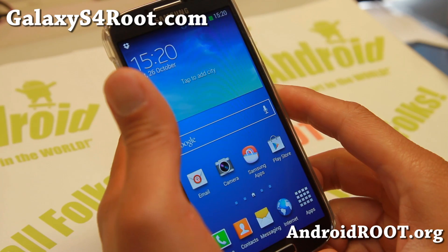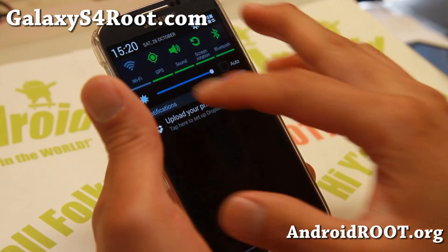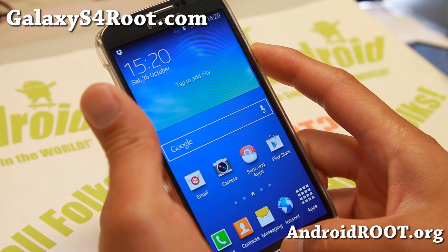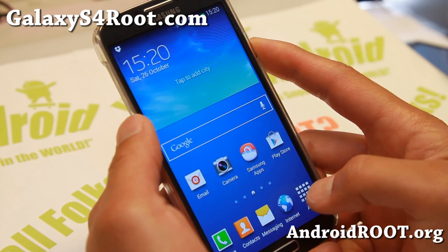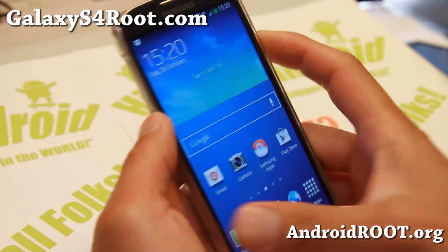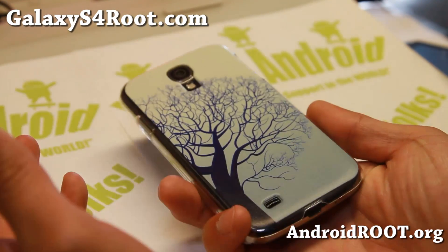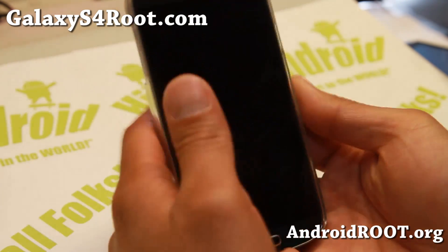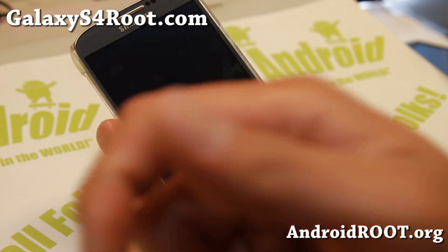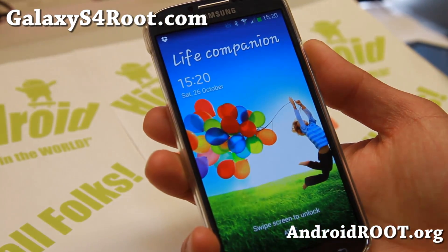Definitely check it out for this week's ROM of the week — it's a solid ROM with full 4G LTE and Wi-Fi working. It also has Flash Player support. As always, if you have a Galaxy S4 don't forget to sign up for my email list at GalaxyS4Root.com — we update you once a week with ROM of the week tips, hacks and more. If you're on YouTube please hit the like and subscribe buttons, and I'll see you guys soon!